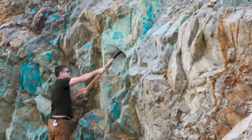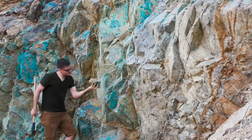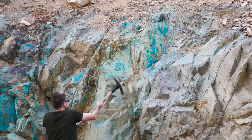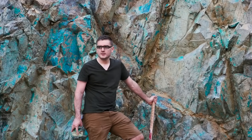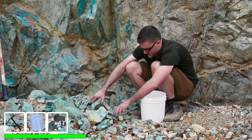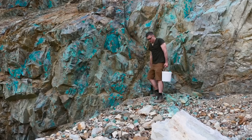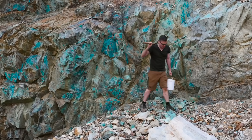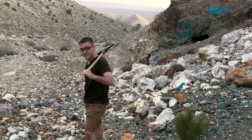Starting to run short on time before it got dark, I collected some of the surface stones — this should hopefully contain at least some amount of copper. Just going to get some chunks and probably call it a day. Got my bucket of copper ore. I just got to get back — it's getting dark, coyotes are coming out soon. Let's get out of here.